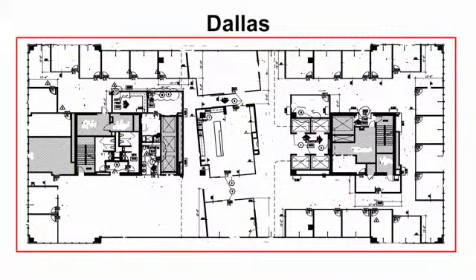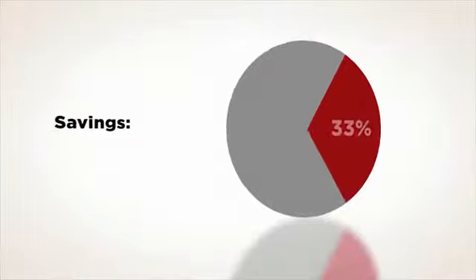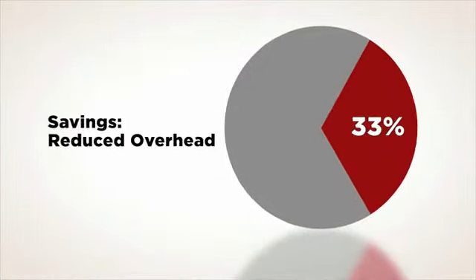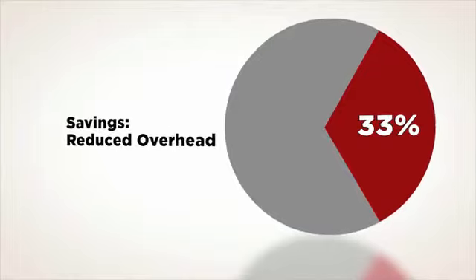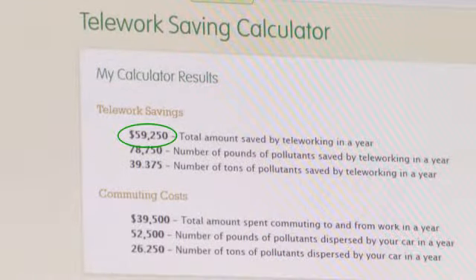The old office was approximately 17,000 square feet. Our new office is only 2,200 square feet. We've saved approximately 33% in total operating expenses by moving to a smaller office and using the mobile office solution from Avaya. We also calculated the annual savings in commuting costs. The total savings came to nearly $60,000 a year across the firm, and a reduction of nearly 40 tons of pollutants. We're the same firm that we were when we had 17,000 square feet in downtown Dallas. We're just as efficient, just as responsive to our customers. The main difference is that we're working smarter, more effectively, and less expensively by taking advantage of the IP Office system.